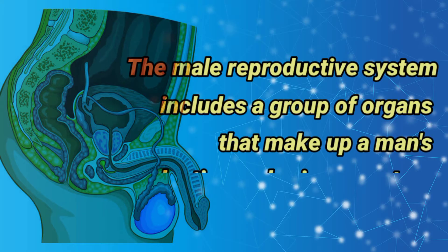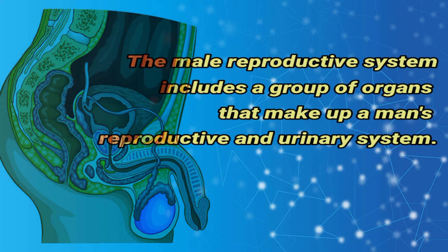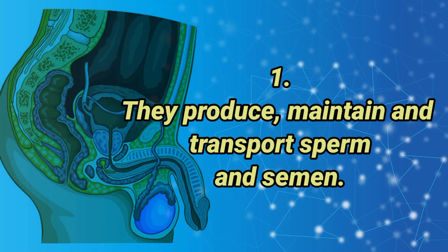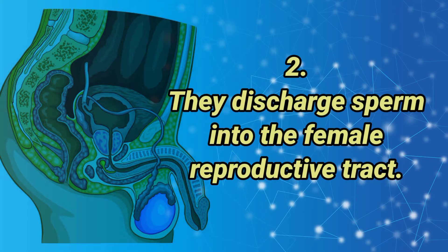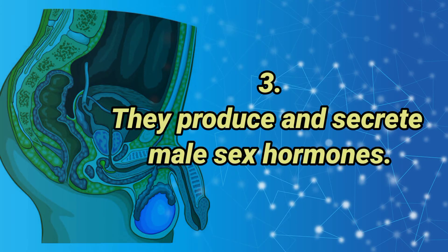The Male Reproductive System includes a group of organs that make up a man's reproductive and urinary system. These organs do the following jobs within your body: they produce, maintain, and transport sperm and semen; they discharge sperm into the female reproductive tract; and they produce and secrete male sex hormones.